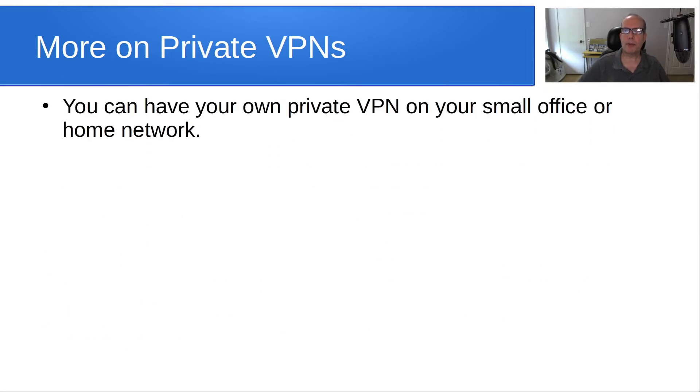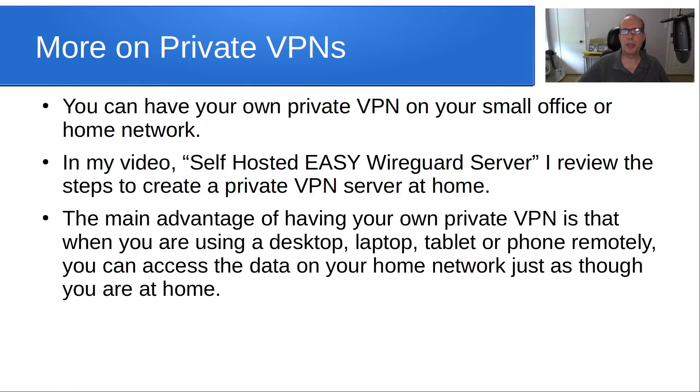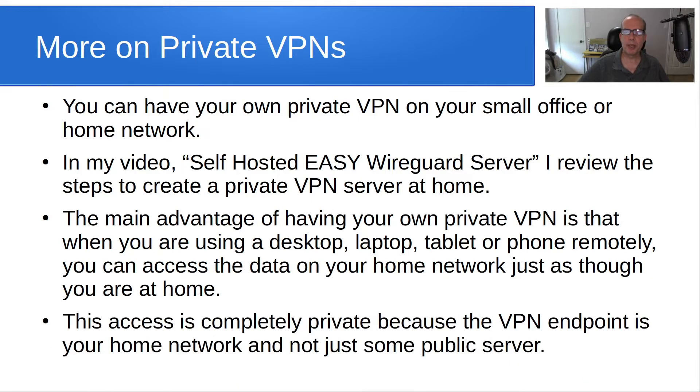You can have your own private VPN on your small office or home office network. In my video entitled Self-Hosted Easy WireGuard Server, I review the steps to create a private VPN server of your own at home. The main advantage is that when you are using a laptop, desktop, tablet, or phone remotely, you can access the data on your home network just as though you are at home. This access is completely private because the VPN endpoint is inside of your home network and not just some public server.